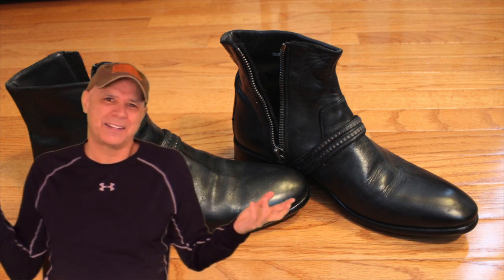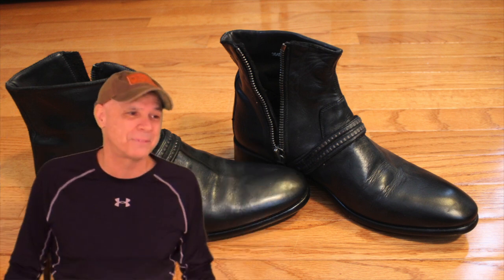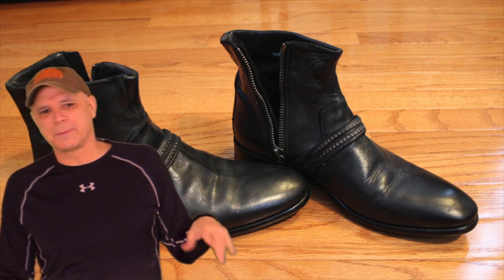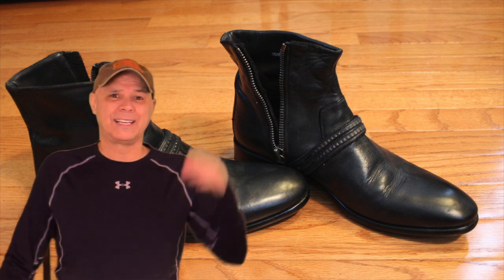I just decided to do this on a whim, and it turned into this. God knows what it's going to turn into after this. I'm already thinking maybe I'll show some of my jackets at some point. Because according to my friends, and it's kind of true, I'm a boot and jacket hooah. But we keep it clean around here mostly.